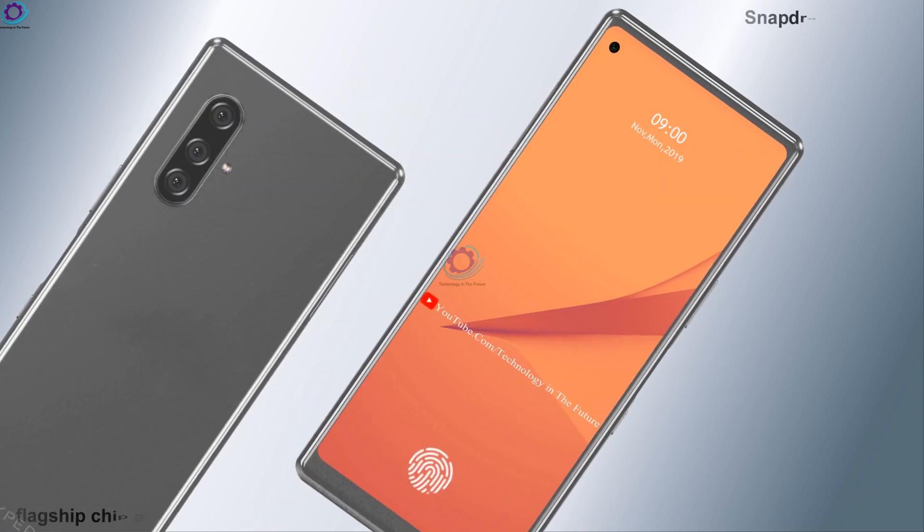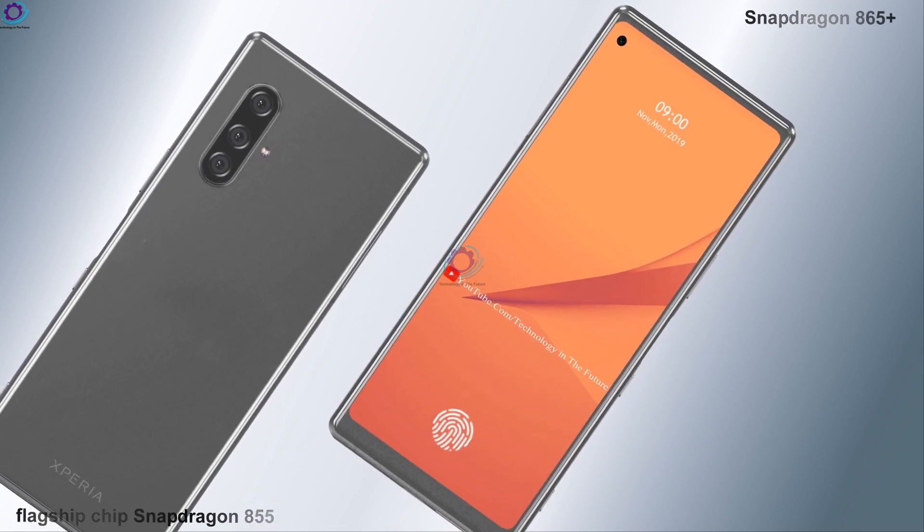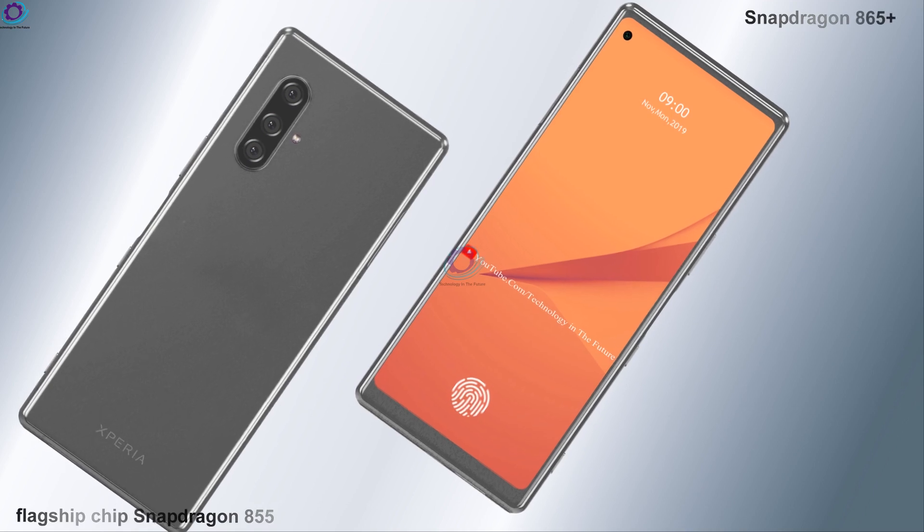The phone is powered by a Snapdragon 865 Plus, which is around 46 percent faster than the current flagship chip, the Snapdragon 855.